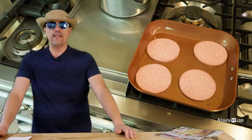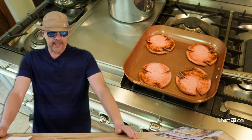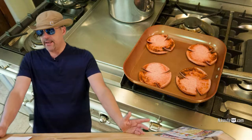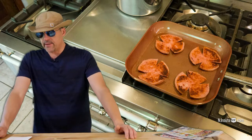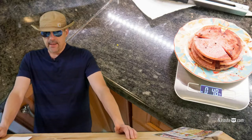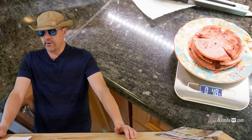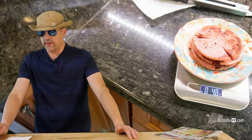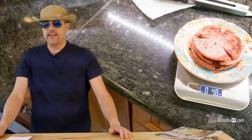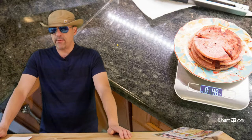Next I fried up four slices of thick-cut tangy ShopRite pork roll, and it turned out we got more food: 4.8 ounces of meat. And that works out to about 35 cents an ounce — so it's a third of the cost per ounce of cooked food compared to bacon.